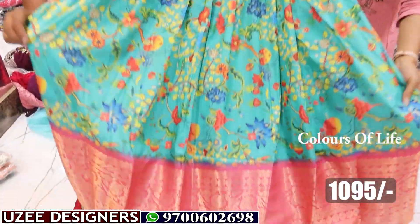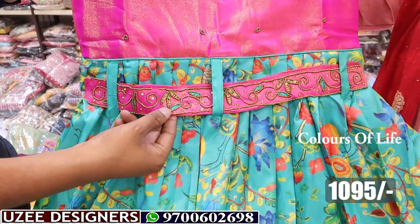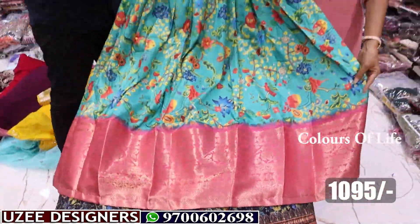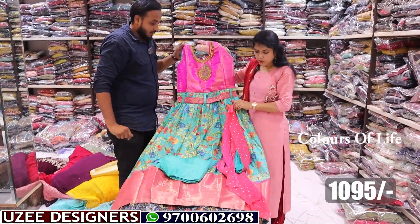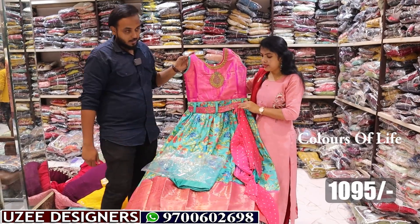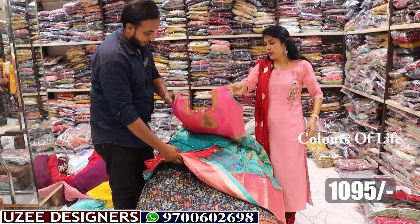Next model: floral Banaras style long frock with a separate belt. Neck portion has beads work pattern and thread work; the belt also has work. Floral printed long flare with Banaras border — front and back same floral combination. Comes with a chiffon dupatta in double color, double-shaded combination. Three sizes available, L and XL with three colors. The price is only 1095 rupees.